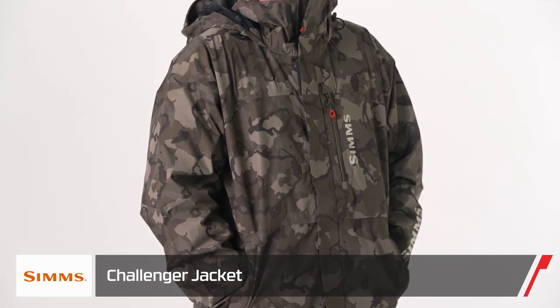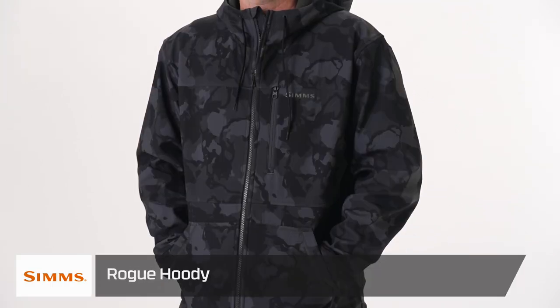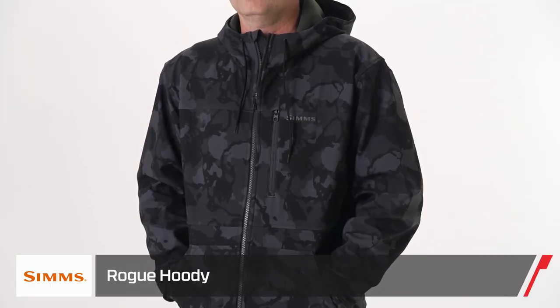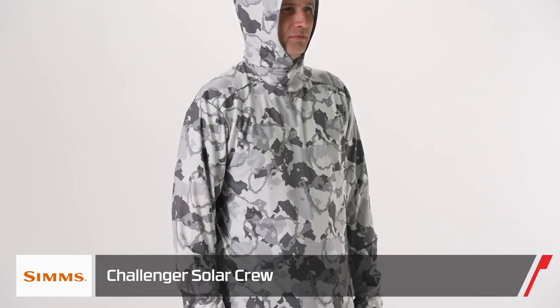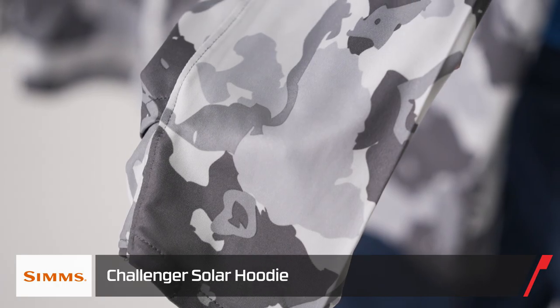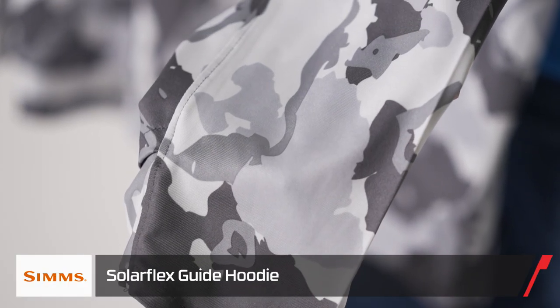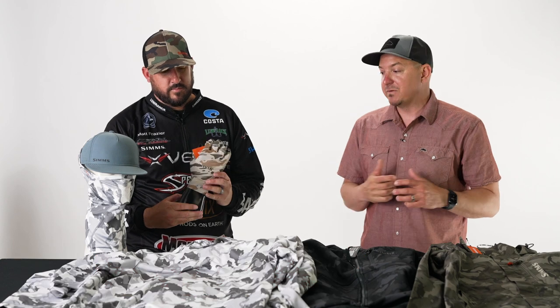A few colorways we have here: the new olive drab in our Challenger Jacket — there'll be more on the jacket in a moment. We have a Rogue Hoodie with the carbon Regiment Camo colorway, and then we have the cinder, which is kind of replacing that super popular gray cloud camo we've had in the past — a great update. We're going to have it in jackets, Solar Flex sun gators, sun gloves, and throughout our line.